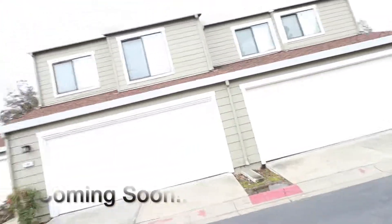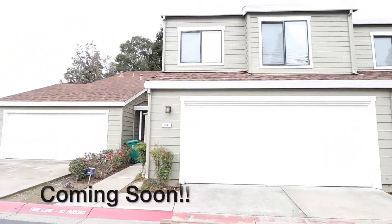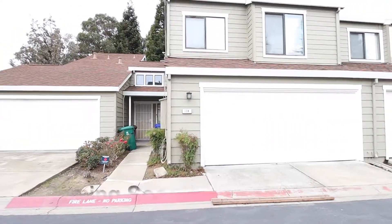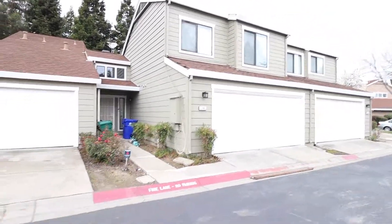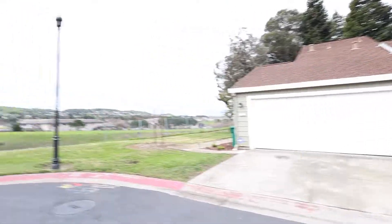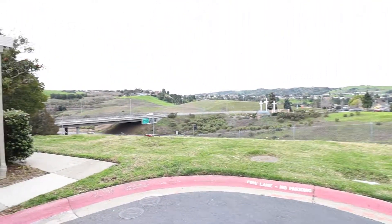Go ahead and show you the home — it's right here. And there's an amazing view right here; it's Highway 4.